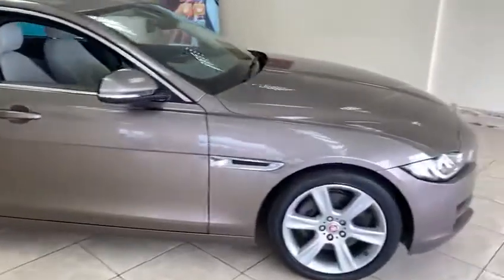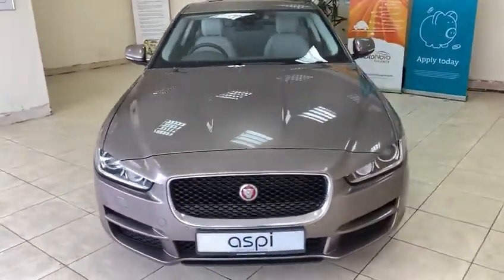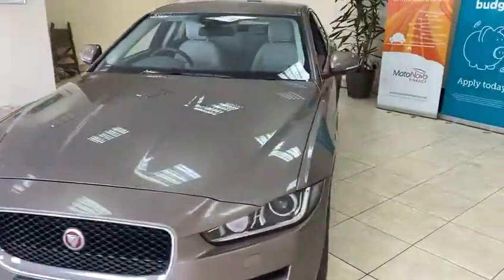All the cars here at Aspie Specialist Cars go through our workshop, which is on site, where we carry out a 152-point check to make sure that the car is fully retail ready for the next keeper.